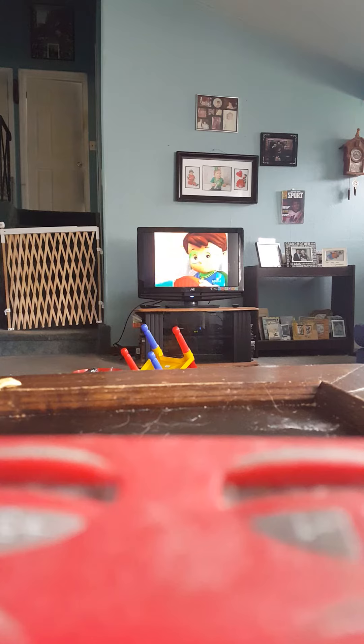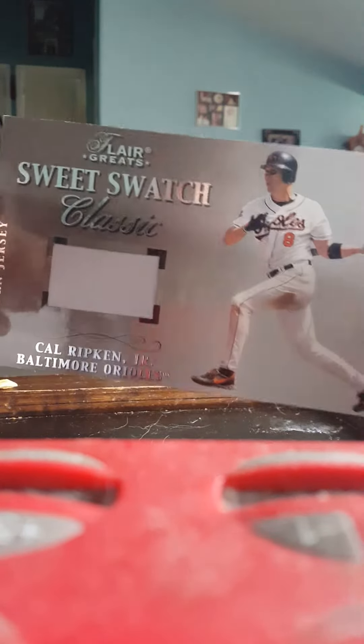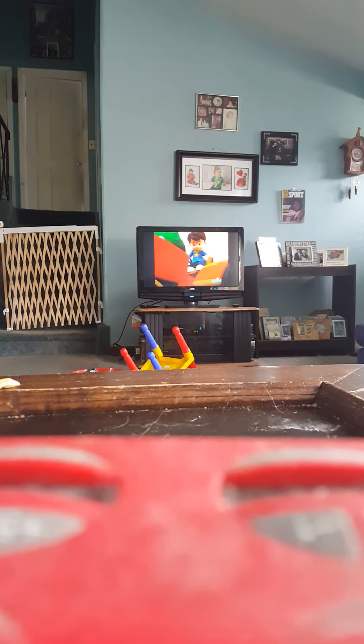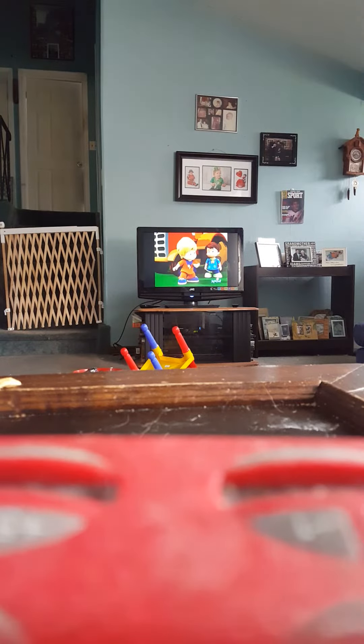Right now I'm going to show you some Ripken stuff I've picked up within the last couple of weeks since my last video. First one is some Fleer Sweet Swatch Classics — this is a jumbo swatch and it's numbered at 557. A couple of booklets — this is from Triple Threads 2009, Cal Ripken and A-Rod, number 27 dual jersey. Five Star 2014 Ripken auto numbered at 50. This one from 2012 Prime Cuts, Cal Ripken auto numbered to 25.